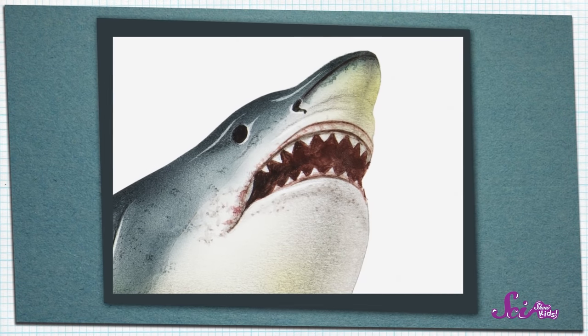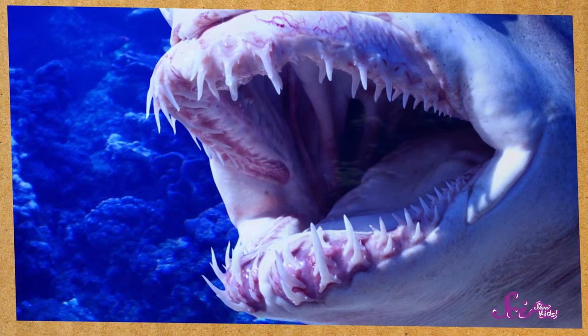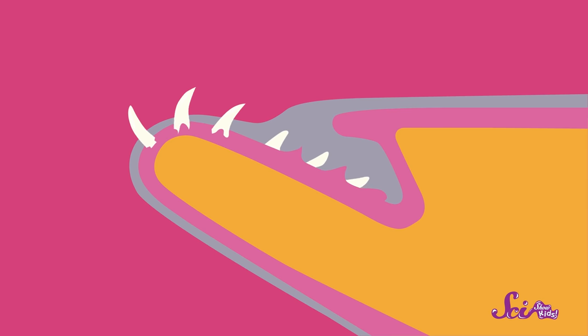Now let's look at another body part that sharks are famous for — their teeth. Have you ever lost a baby tooth and then an adult tooth grew in? Well, sharks lose their teeth all the time, throughout their entire lives, and they just keep growing new ones. You and I just have one row of teeth in our mouths, but sharks have lots of rows of teeth on the top and the bottom. So when a shark loses a tooth, another tooth right behind it can just move up to take its place. Because they always have new teeth to replace the old ones, some sharks can lose thousands of teeth during their lives.